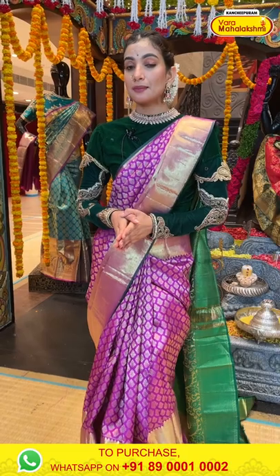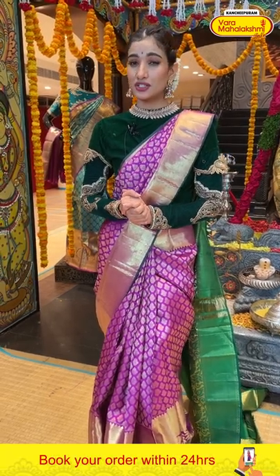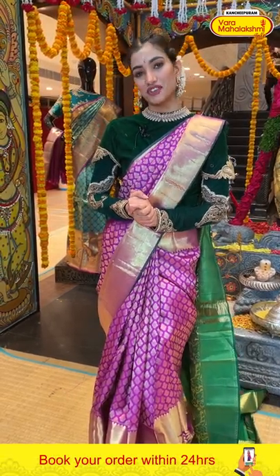This offer is only applicable within 24 hours for our viewers, so you have to act fast and select your favorite saree today. I'm so excited to show you today's collection — let's get started with our first saree.